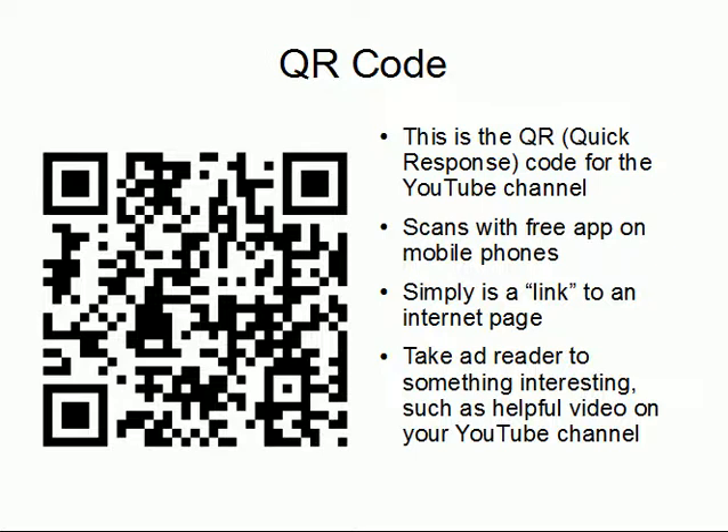A QR code does not — repeat, not — have to take you to the company website. As a matter of fact, sometimes that's the worst place to take people because websites are not optimized for mobile phones, it's too confusing, and you have to click multiple things to get the person to do what you want in the first place. In many cases, sending them to something other than the homepage of a website is often the best strategy. Get in the mind of the customer and take that person within one click to the page that will best serve them at the time they're seeing your ad.